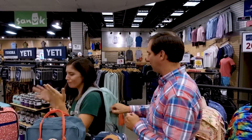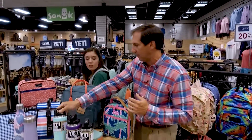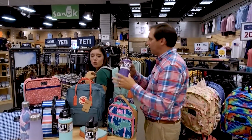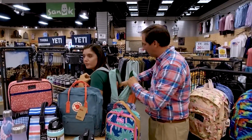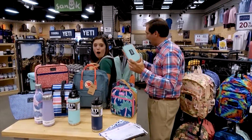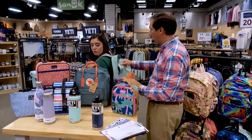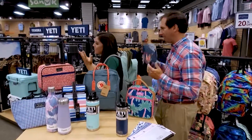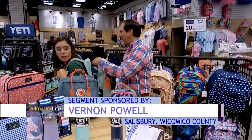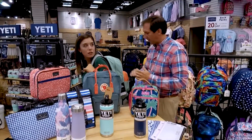Joe outfits Katie for back to school: a purple Yeti to keep her drink nice and cold, a matching pencil case, and even though the Dakine backpack has an insulated cooler on the back, they throw in a lunchbox too. There's plenty of room for books as well as a sunglasses case. It's an awesome backpack with a lifetime warranty.